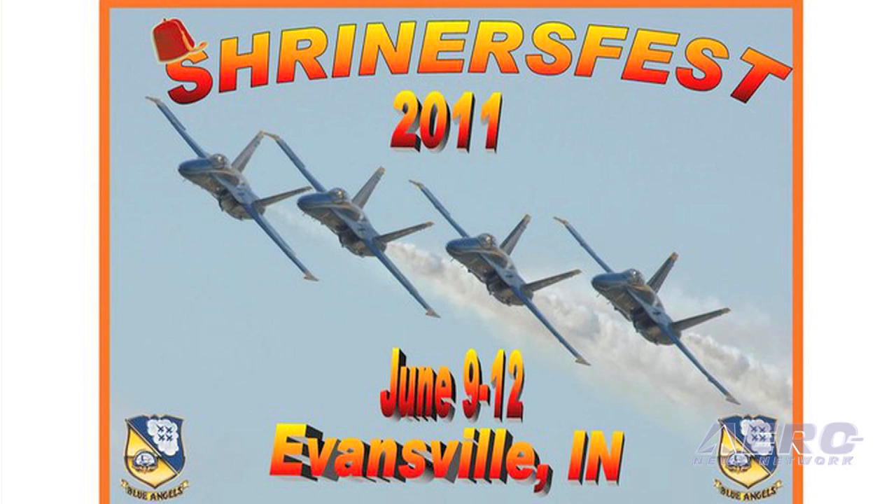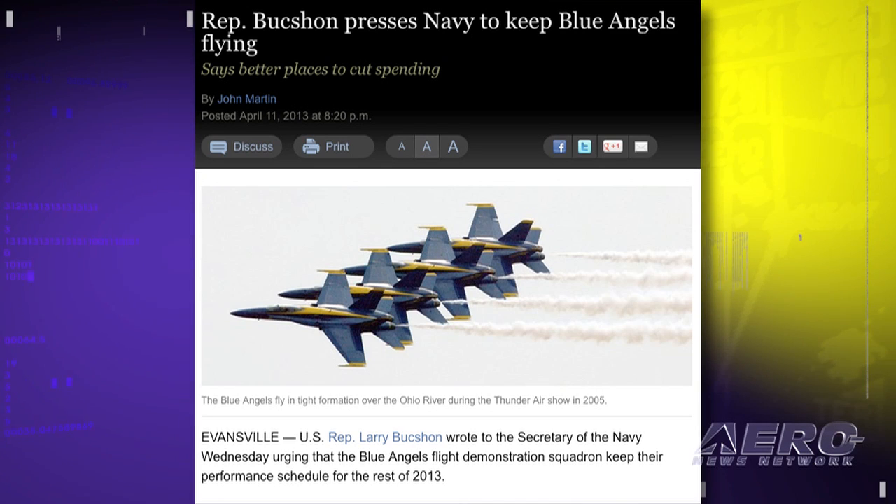The cancellation of the Blue Angels' 2013 performance schedule has dealt severe and sometimes knockout blows to air shows and other events around the country this year. The cancellation of the performance at the Hattie Shriners Fest in Evansville, Indiana, the first week of July, prompted that region's representative in Congress to write a letter to Secretary of the Navy Ray Mabus asking that funding for the performances be restored. Rep. Larry Bouchon said in his letter that, quote, while I fully support cutting wasteful spending within the Department of Defense, grounding a low-cost expenditure like the Blue Angels appears politically motivated.